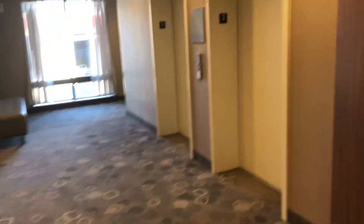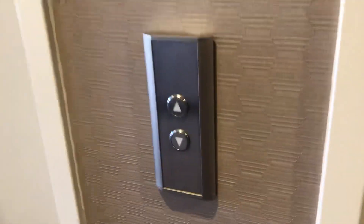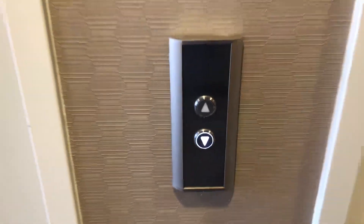These are the elevators here at the Courtyard Marriott, Sioux City, Iowa. These are Kone.